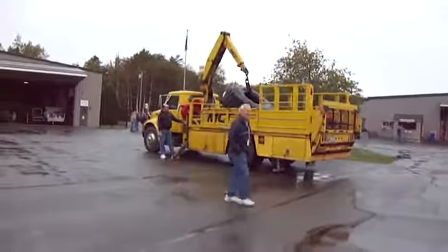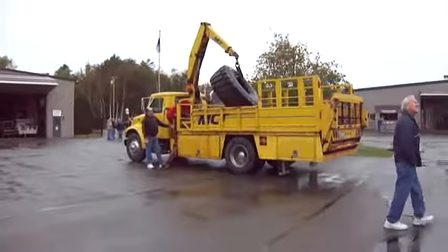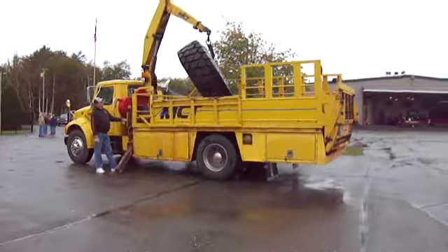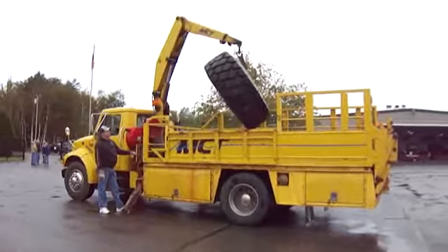He's picking up that tire. Look how big these tires are. Oh, that would make a beautiful flower — put flowers in on the lawn and everything.